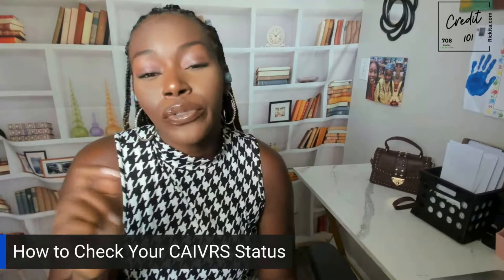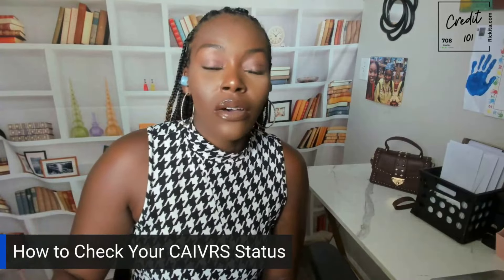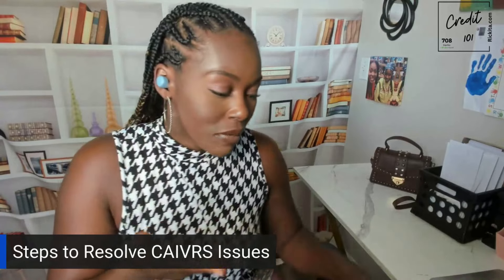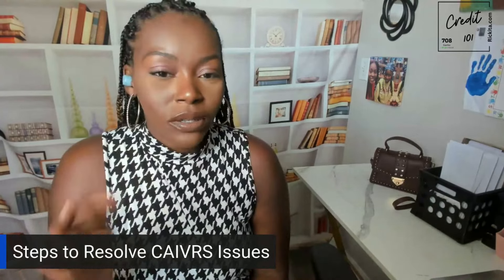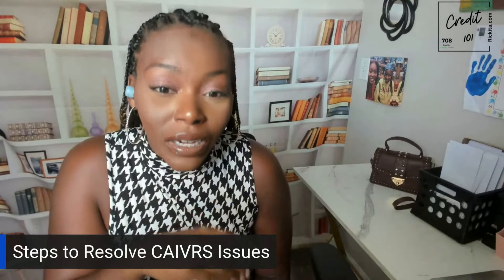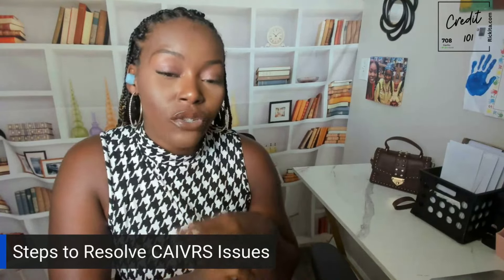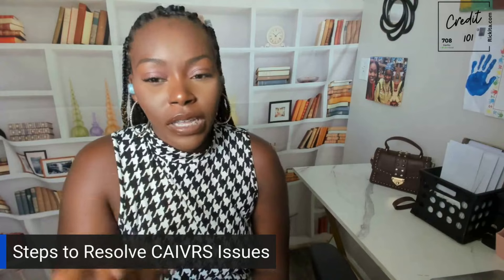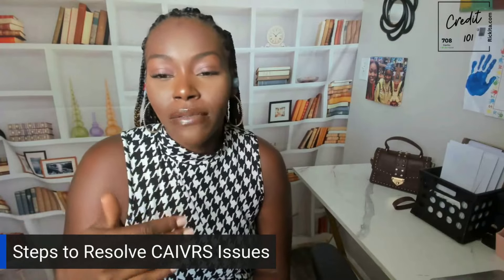You can also request a copy of this report through the federal agency managing your loan. Any lender participating in the CAIVRS system should be able to give you a report. If you find that you are listed, you will need to address and resolve the underlying issues — paying off the debt or settling these debts. But it's more than just paying the debt.